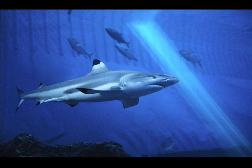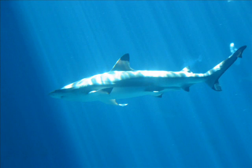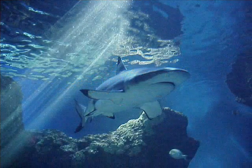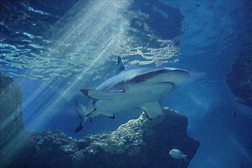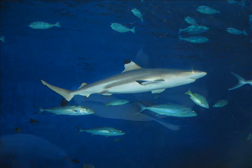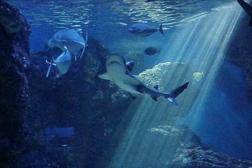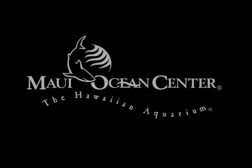Black-tip reef sharks are one of the most commonly seen sharks around Hawaii's shallow reefs. They are also one of the smaller sharks found in Hawaiian waters. Did you know that sharks and dogs have something in common? They both give birth to litters, and the babies are called pups. I'm Keisha. Come meet our new black-tip reef shark pups at the Maui Ocean Center.